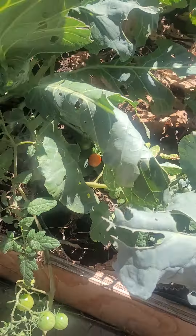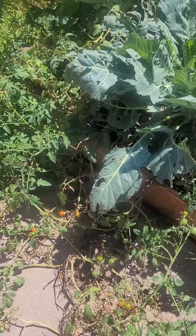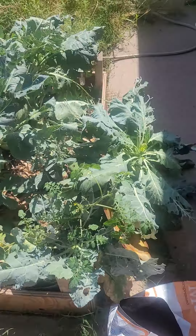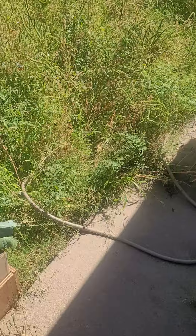I'll probably grow more broccoli next year. The tomato that worked really well for me is the Sweet Million — it just took over. I'm gonna grow that one next year, probably get it a tomato cage. Compost — yeah, that's my backyard.